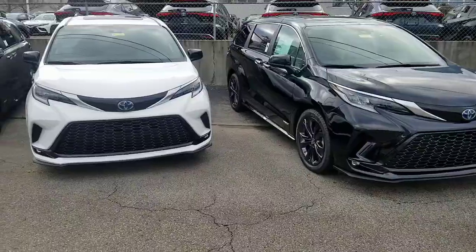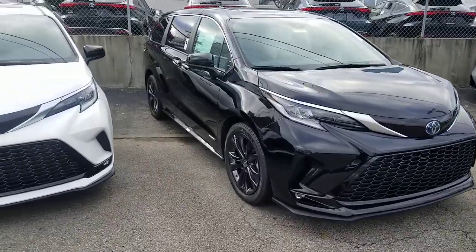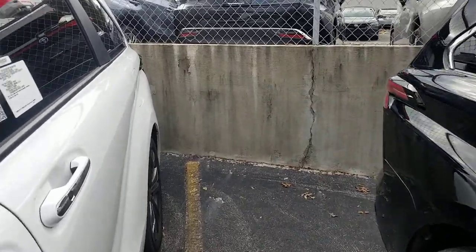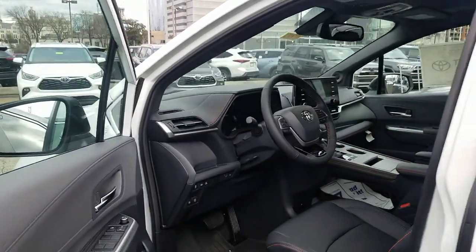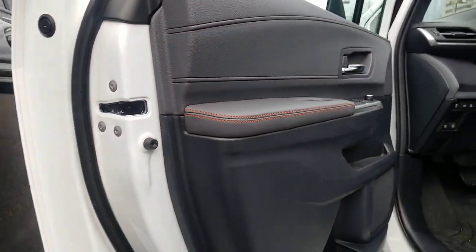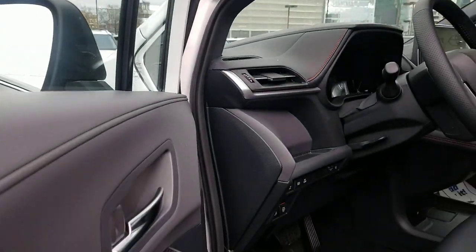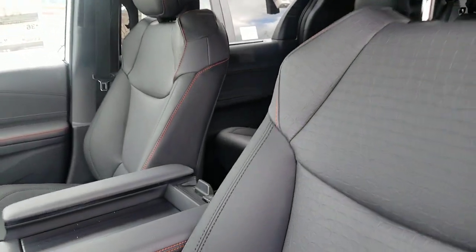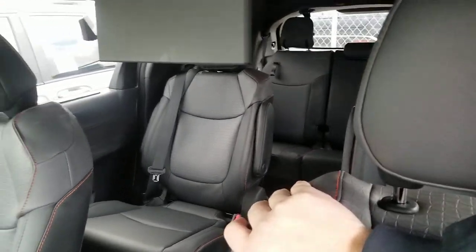One is called Gray Flannel — or black with gray flannel — and the other is called Moonstone. I'm going to show you the black one first. Walking over and opening it up, you've got contrasting colors here. You can see your orange stitching, which is very gorgeous, and this particular one also has your entertainment center installed.